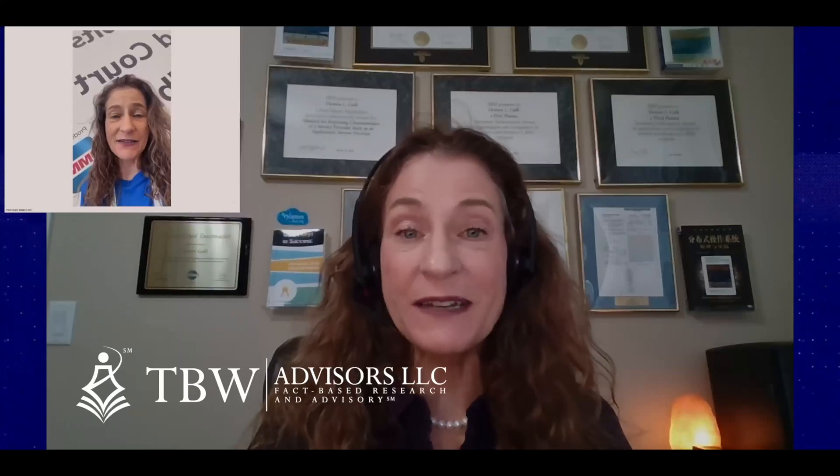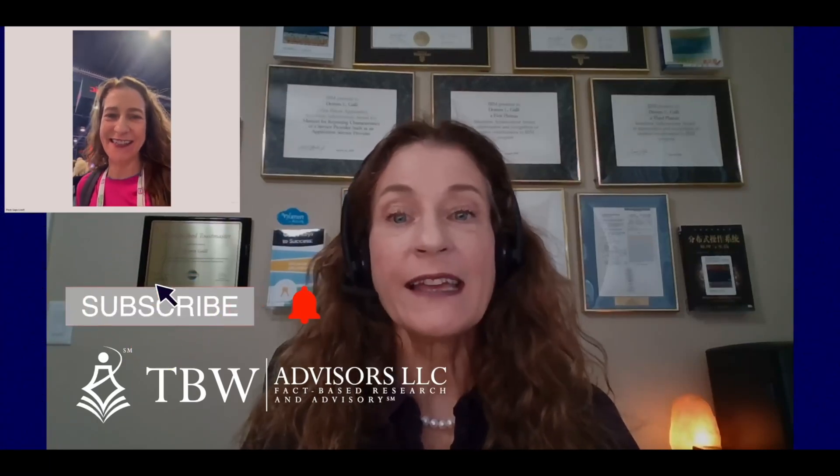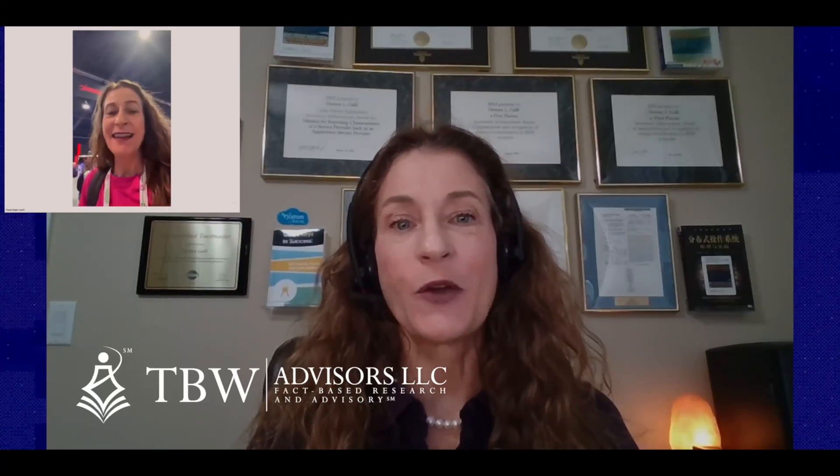We once again live streamed from on site on Monday, requesting those attending to find me to answer questions one through three, and on Tuesday to let you know about the upcoming events we have scheduled and to introduce you all to TBW Advisors LLC.